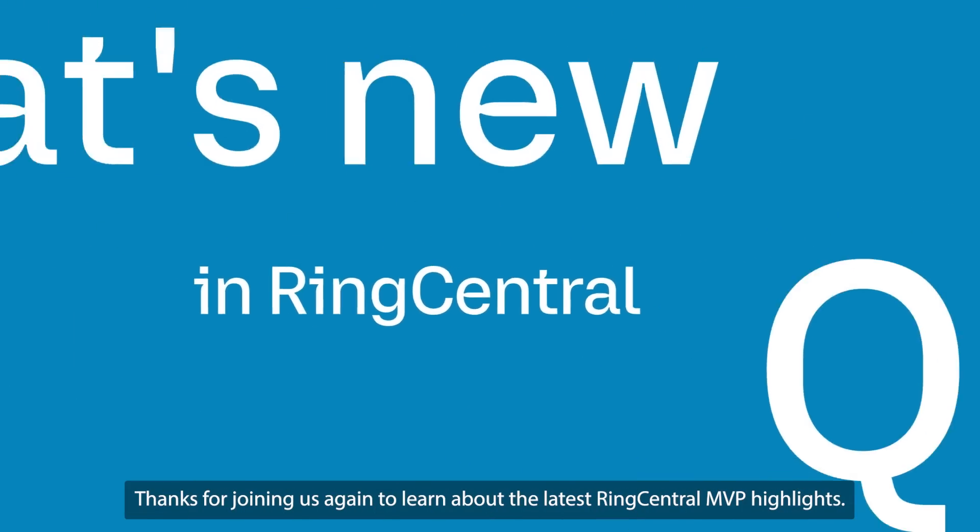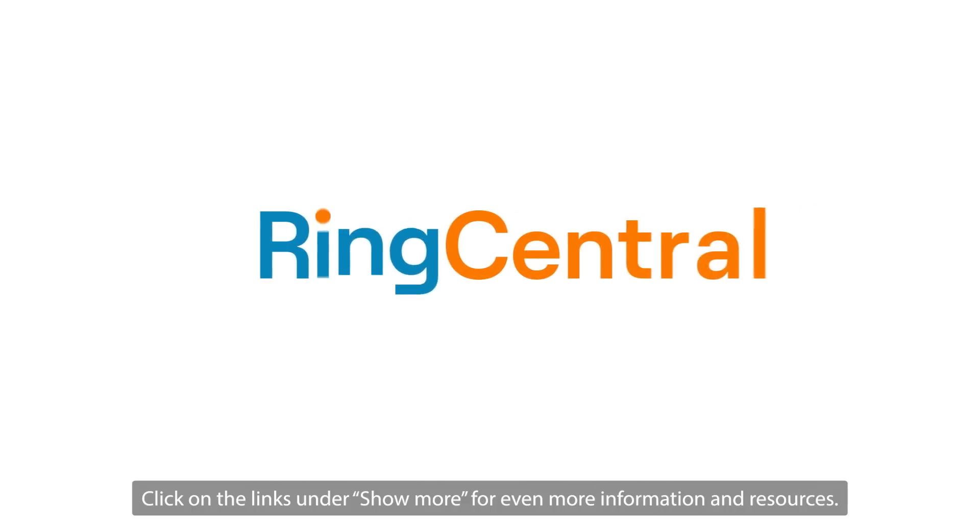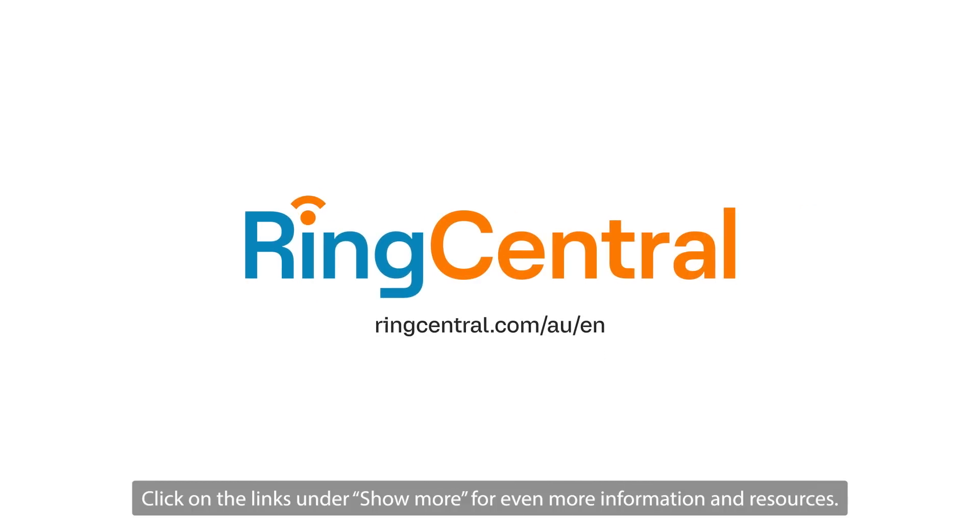Thanks for joining us again to learn about the latest RingCentral MVP highlights. Click on the links under Show More for even more information and resources. We'll be right back.